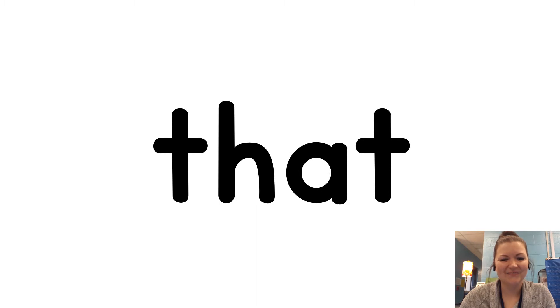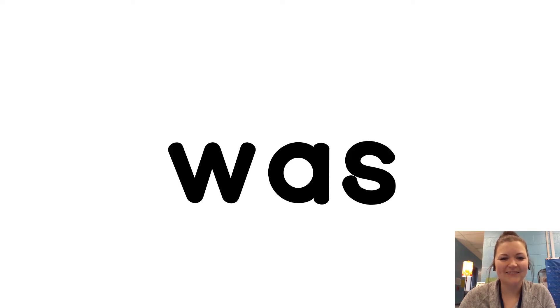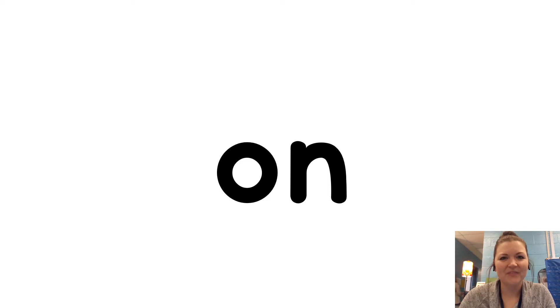Today. In. Is. You. That. It. He. Was. For.